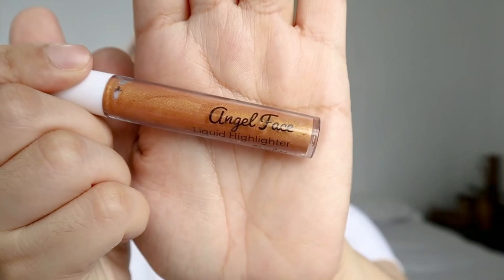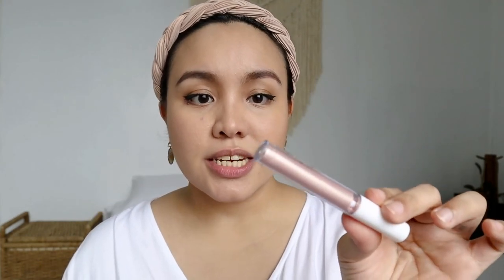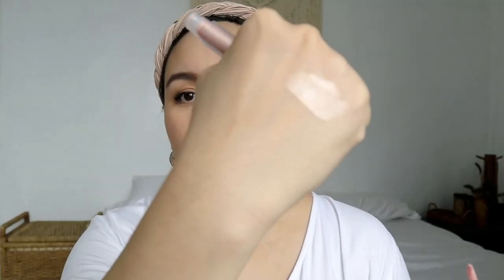Let's start with the highlighter. This is what the liquid highlighter looks like — the brand is Angel Face. The first shade is called Penelope and the second is called Tiffany. I feel like Tiffany is for deep morenas. It's not like a blinding, in-your-face party highlight — it's more of an everyday highlight, a really pretty sheen, not super shiny glittery shimmer.